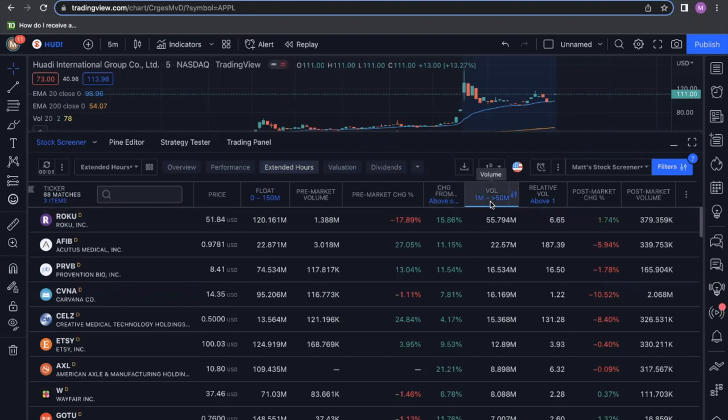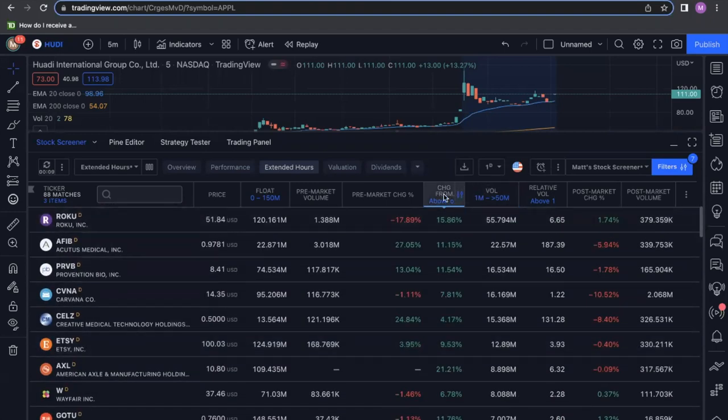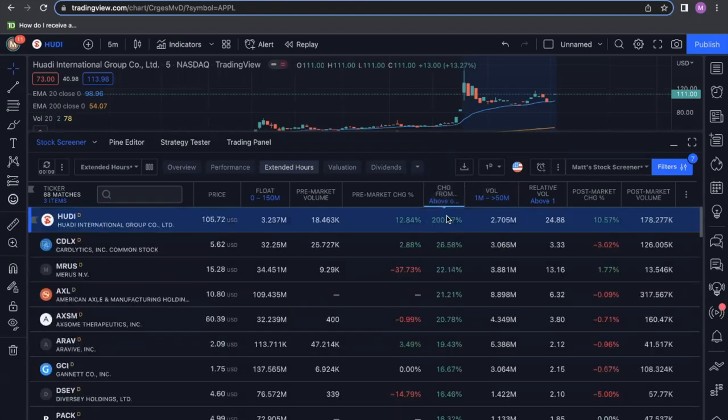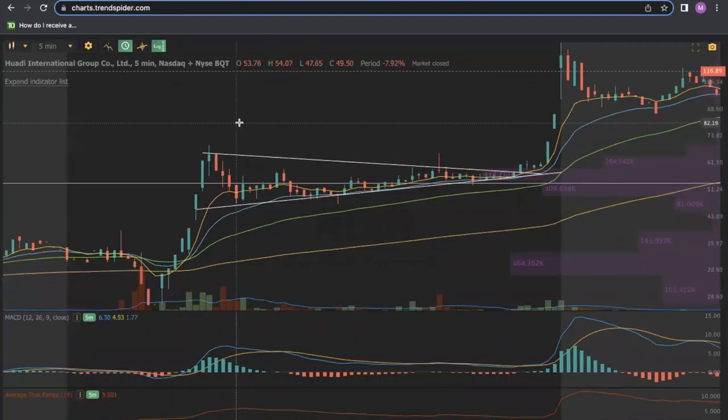I'm looking for plays with volume above one million, because the more volume there is, the more likelihood we have of liquidity, and that gives us less liquidity risk. As I scroll through these plays and toggle for the biggest intraday movers, you'll see HUDI pops up — it is hot and heavy on volume.